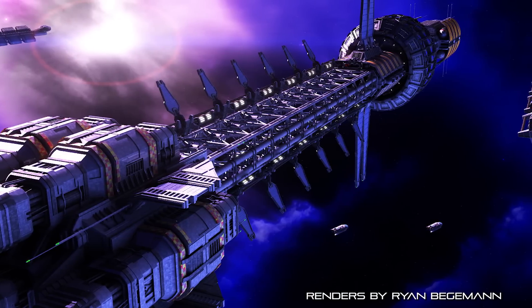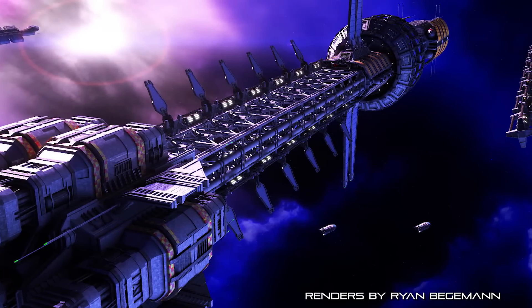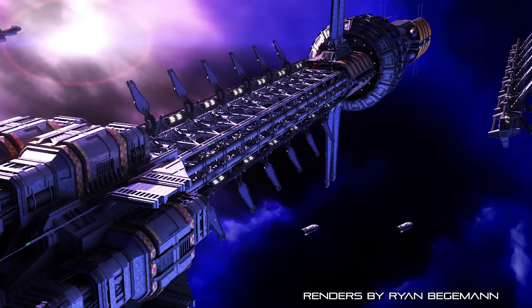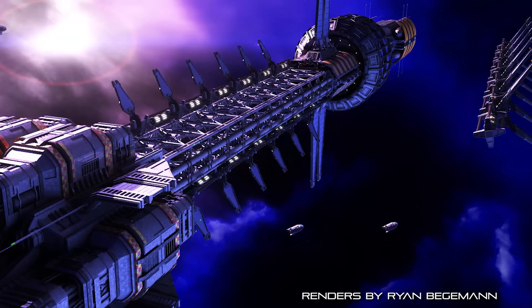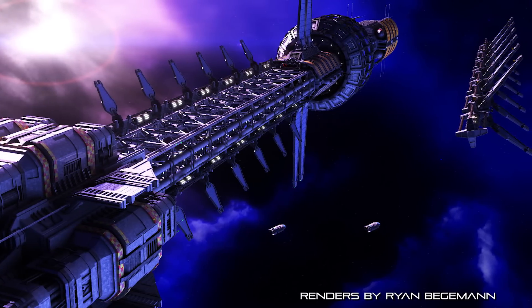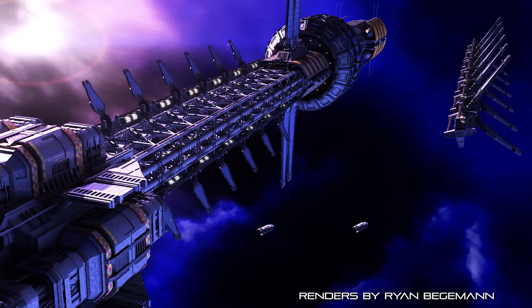In addition to their primary survey and scientific research role, vessels of the Explorer Class also serve the critical function of assembling new hyperspace jump gates to widen the reach of the Earth Alliance. The ship is equipped with the necessary manpower and modular components to assemble a gate in deep space without assistance, even carrying a limited supply of Quantium-40 to provide any new gate with a short-term fuel supply to maintain its functionality until it can be connected to the wider Earth Alliance supply chain.